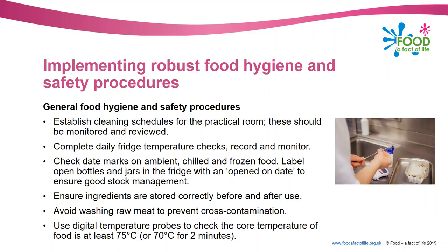You need to complete daily fridge temperature checks and record and monitor these. Your fridge should be running below eight degrees centigrade - that's the legal temperature - but for good practice it should be below five degrees centigrade. You should record and monitor this, and if there's a problem speak to somebody to get it sorted. Also regularly check date marks on ambient, chilled and frozen food, and if you've got any open jars or bottles in the fridge, put a label on with an 'opened on' date to ensure good stock management.